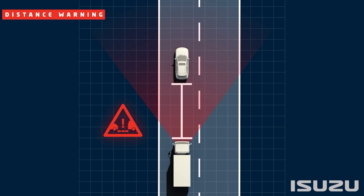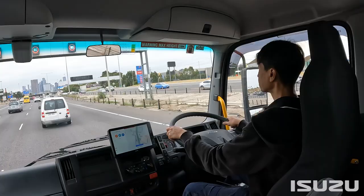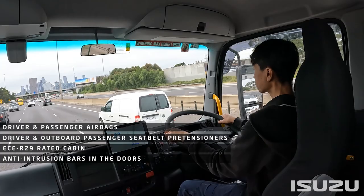This lineup of active safety features complements existing technology found on all F-Series trucks. Some of these include driver and front passenger airbags, driver and outboard passenger seat belt pre-tensioners, an ECE R29 rated cabin, and anti-intrusion bars in the doors.